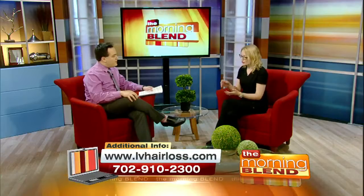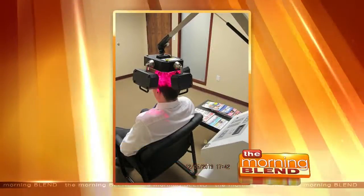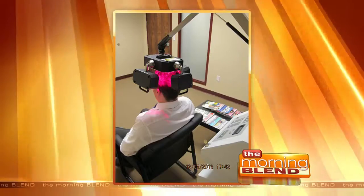How is this working? We are applying laser energy directly to the hair follicle, and this in turn is stimulating that growth stage. We are increasing circulation and blood flow back to the scalp, and we are going to stimulate that growth stage for you.